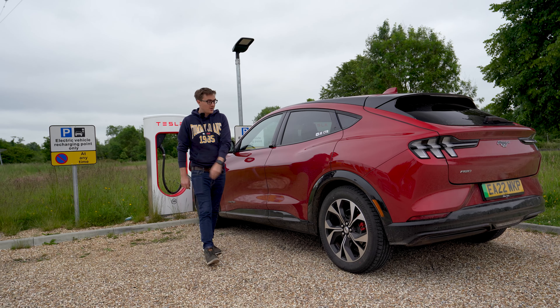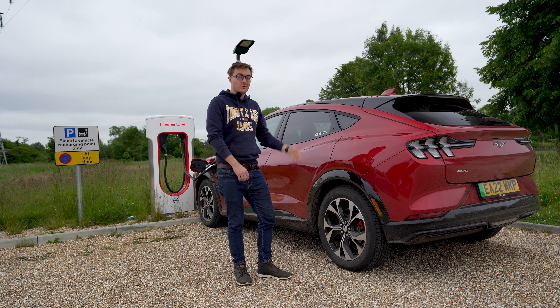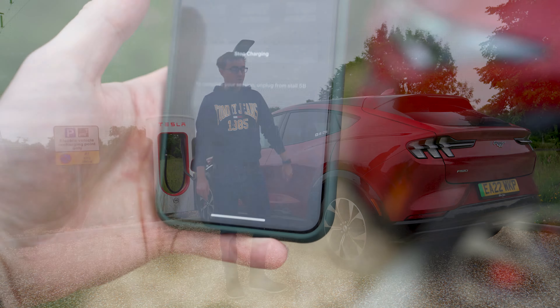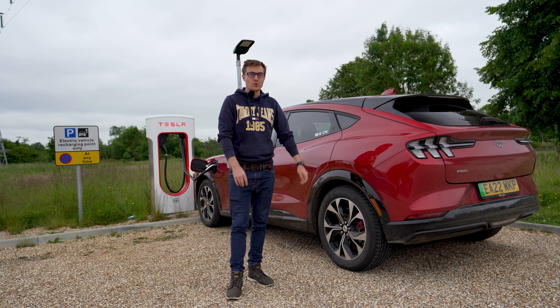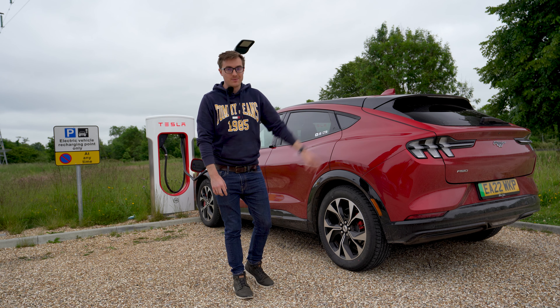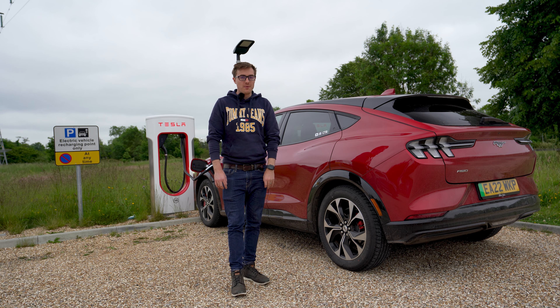We are pretty much home. We're doing one final charge on a Tesla supercharger, which is kind of new — they're doing a pilot for any vehicle to use them, so I thought I'd try it out, and so far it seems to be working alright. Before we end, I wanted to talk about the elephant in the room: the fact that this is called a Mustang. Is it a Mustang? I don't really know.